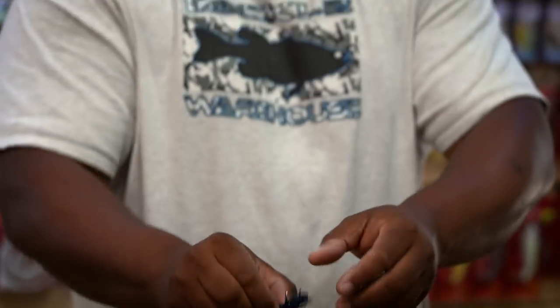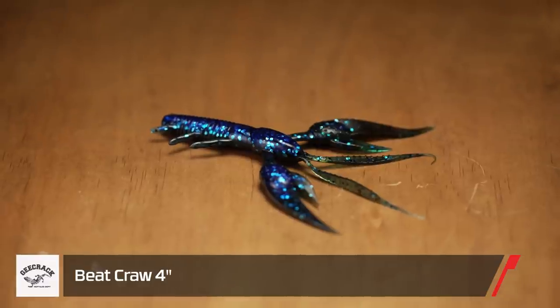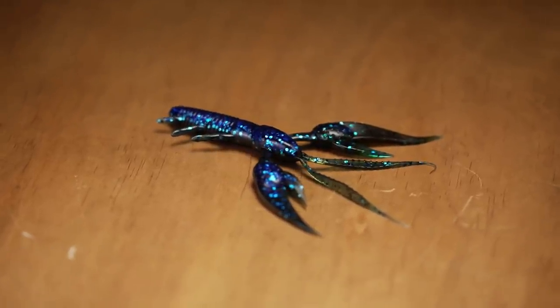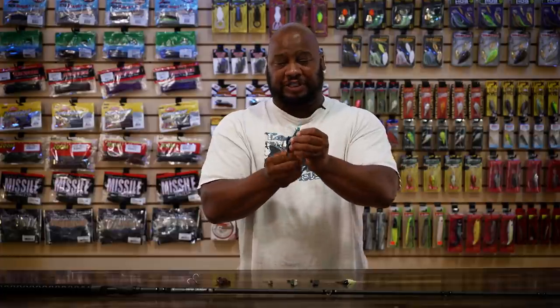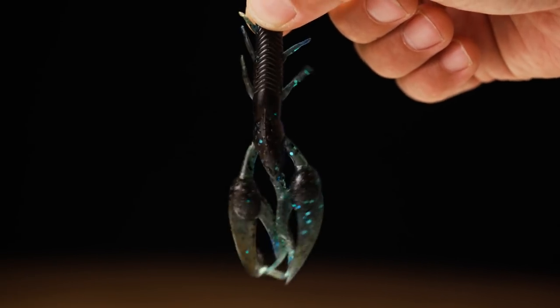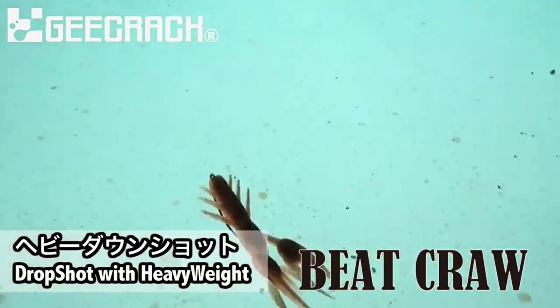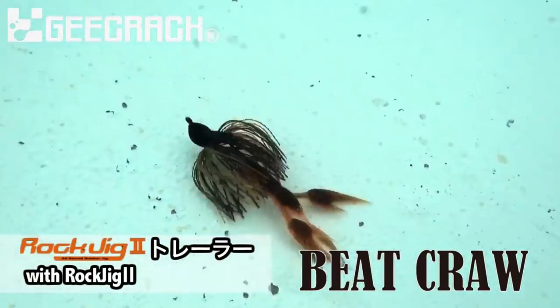Next, we got a bait straight out of Japan — this is the G-Crack Beet Craw. This bait takes me back to my jerry curl days — it is so greasy, but the fish are going to bite this little bad boy and hang on. All the appendages — from the claws to the antennae, even the legs — they quiver with the slightest movement. Fish that are on lockjaw are definitely going to be tempted to bite. The scent on this bait is unreal — my eyes are actually watering from it — but the fish are going to bite it and give you plenty of time to set the hook. A lot of different uses: Ned Rig, Texas Rig, Carolina Rig, even a jig trailer. Definitely check these out.